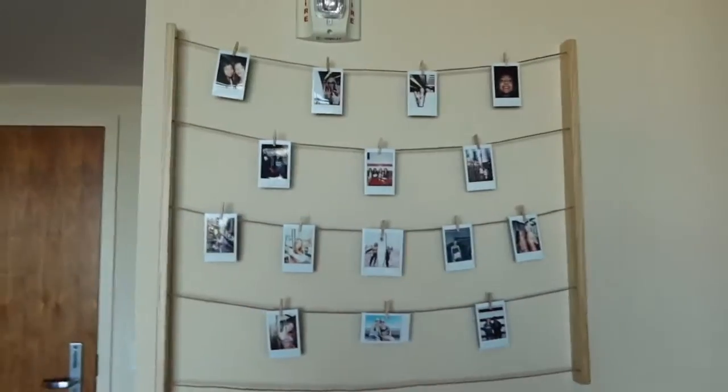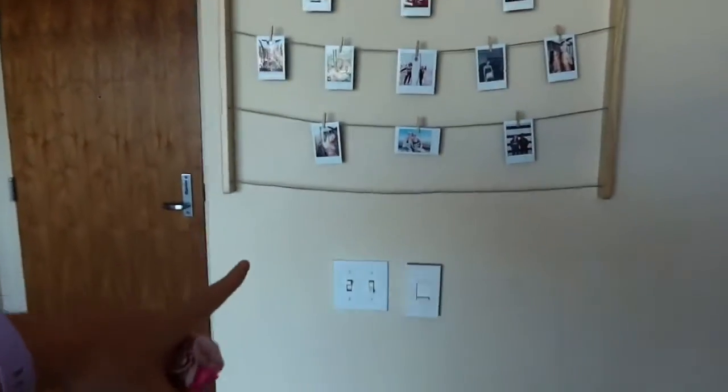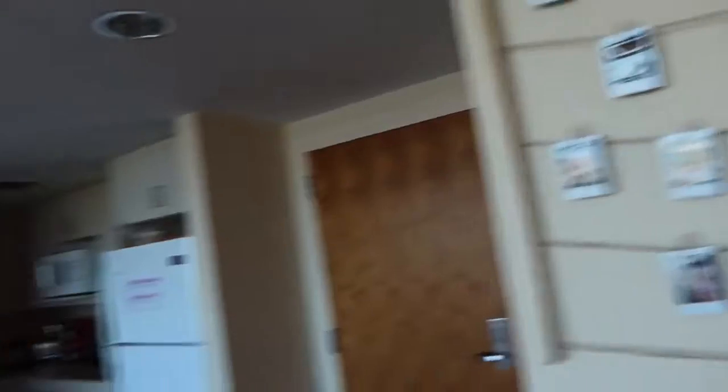I have a little plant, and I have this display that I put here — it's from OCM. I just put a bunch of Polaroids that I had on it.